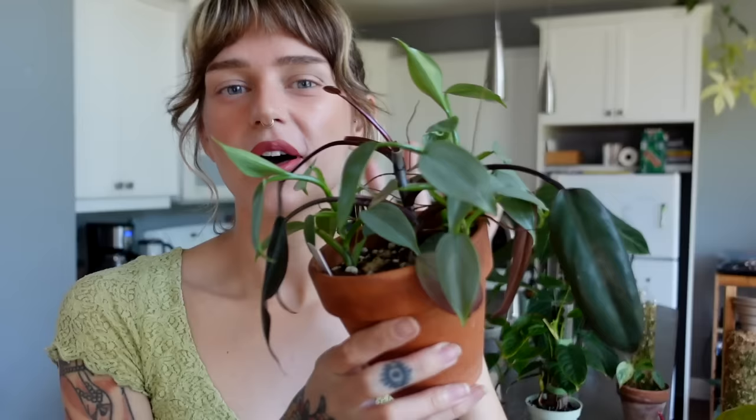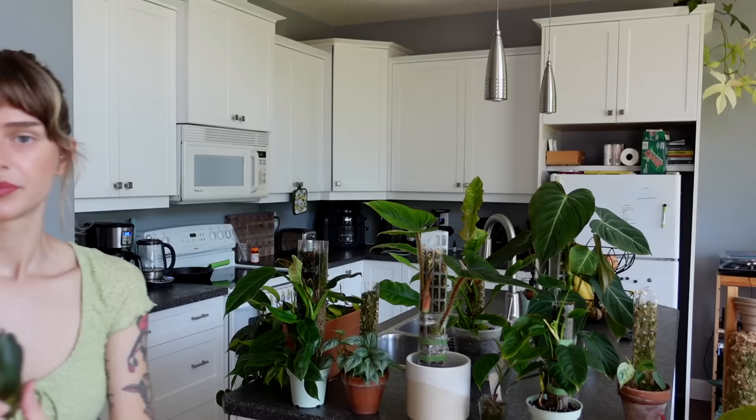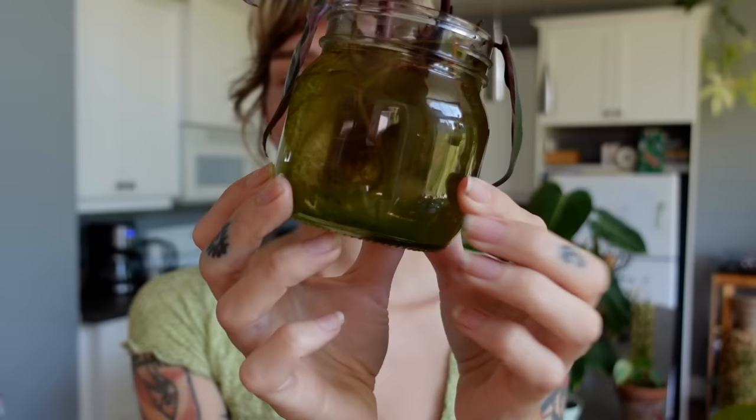There is also a philodendron silver sword in this pot — I thought I was doing this cool mixed pot thing and it has a lot of potential, but I've just neglected it. I do have propagations of this plant and I'm going to be starting a new philodendron dark lord from these cuttings, which I need to do ASAP because they've been rooting forever and are ready to be potted up — they're looking full of algae. I plan on potting this up, putting it on a moss pole, and paying more attention to it.